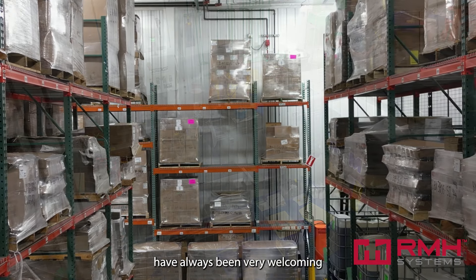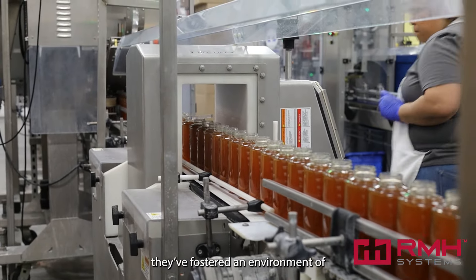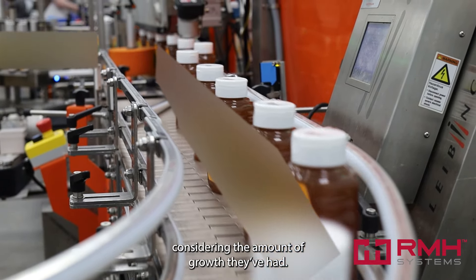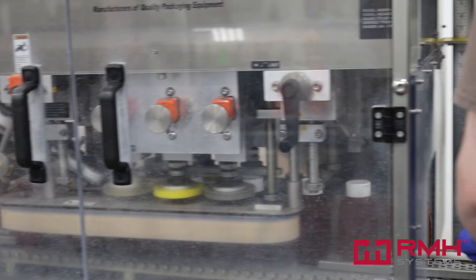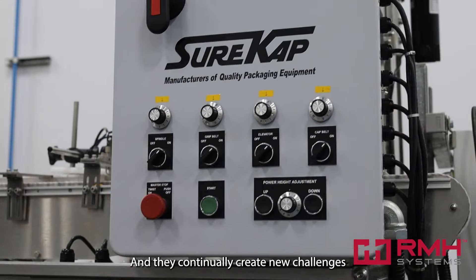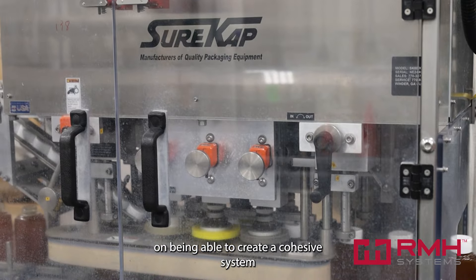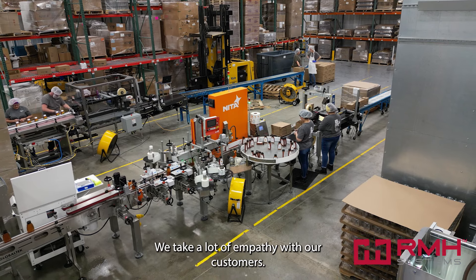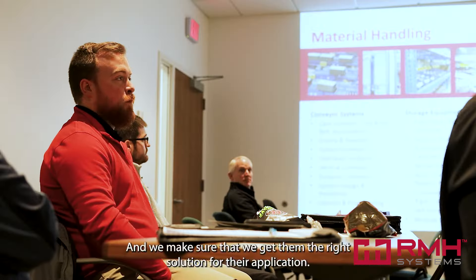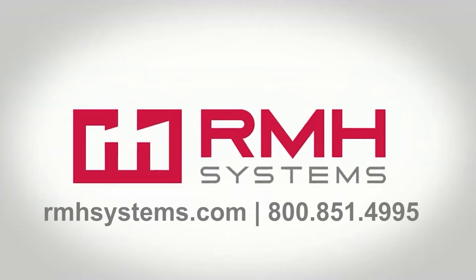Tony and Lynette Schmitz have always been very welcoming and very gracious hosts to us as we enter their facility. They've fostered an environment of very happy employees, which is very difficult to do considering the amount of growth they've had. With that growth comes new customers, new applications, more volume, and they continually create new challenges for us to collaboratively solve. At RMH Systems we pride ourselves in being able to create a cohesive system for our customers — not only offering the individual piece of equipment but the entire line. We take a lot of empathy with our customers and we make sure that we get them the right solution for their application.